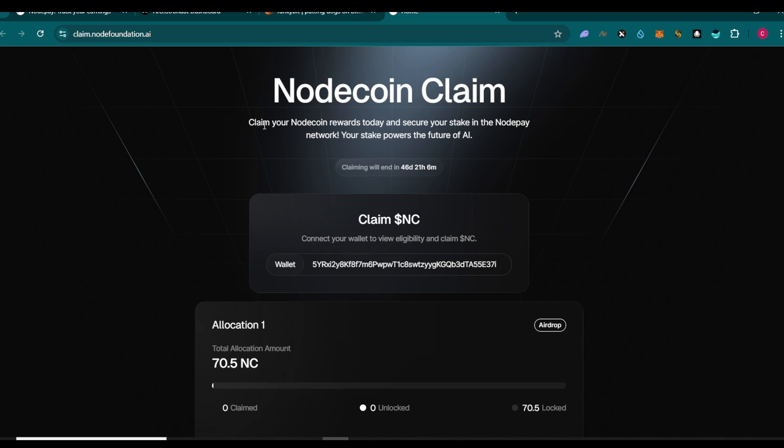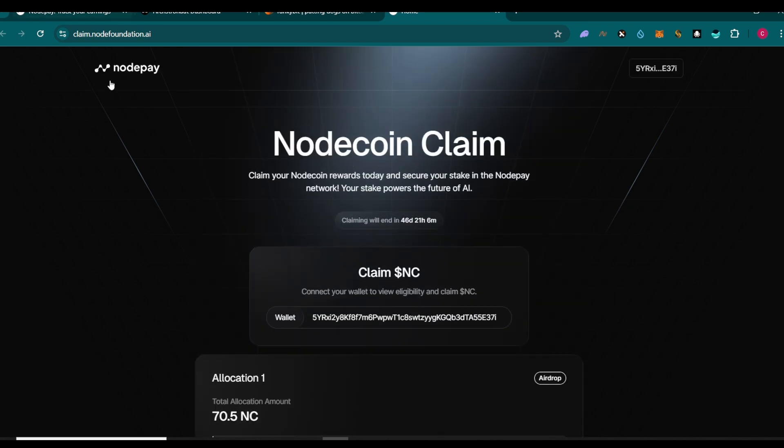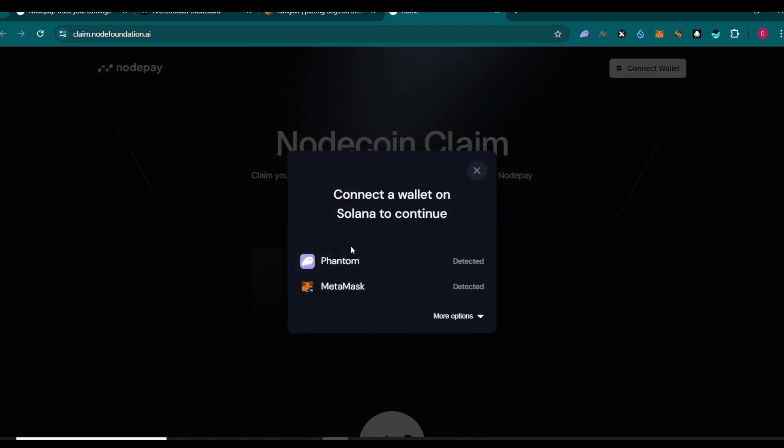The claiming process of NodeCoin has started. Go to claim.notepayfoundation.ai - I'll leave the link in the description. Once on the website, all you need to do is connect your wallet if you haven't done so already.